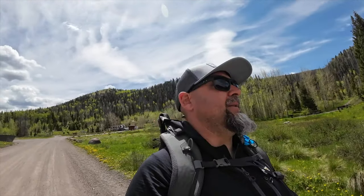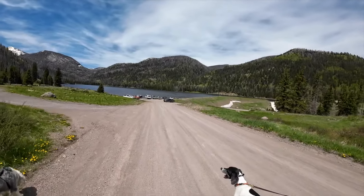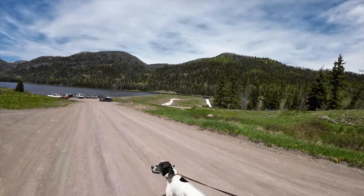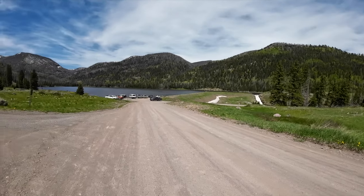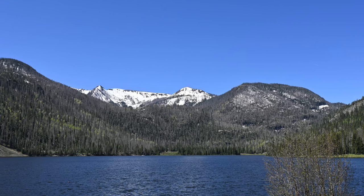We're still at the campground, but we're walking over to the reservoir in front of us. There's quite a bit of parking here on this side, and then there's parking over on the other side of the reservoir too. This has been a great location.